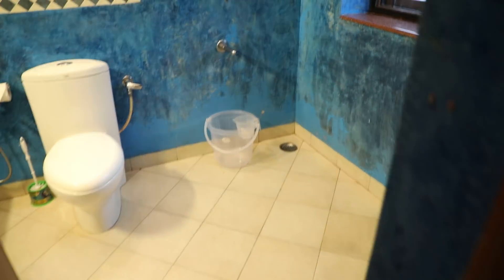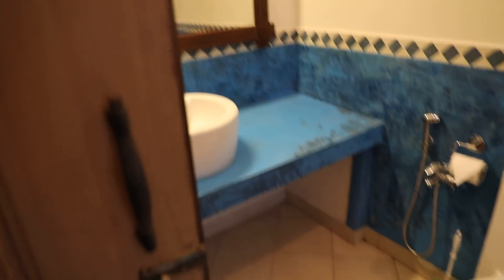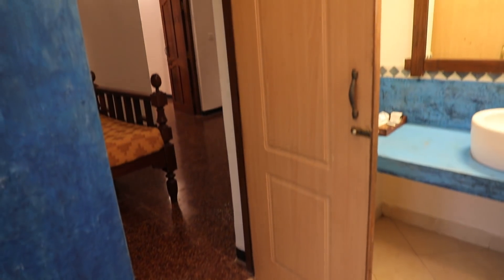The room has air conditioning and good lights. The washroom is nice. There are excellent beddings in this first room.